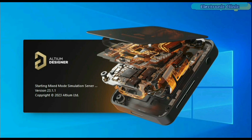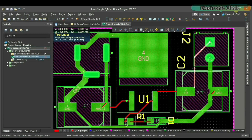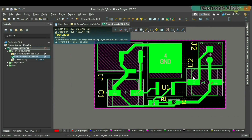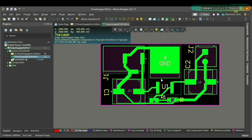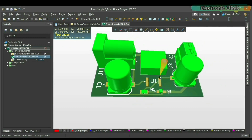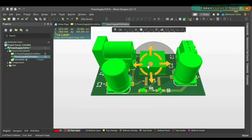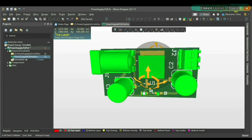If you have been using Altium Designer for creating schematics and designing your PCBs and you don't know about Altium 365, let me tell you about it. Altium 365 lets you store projects in the cloud with all the documents and components you might need to complete all your tasks.